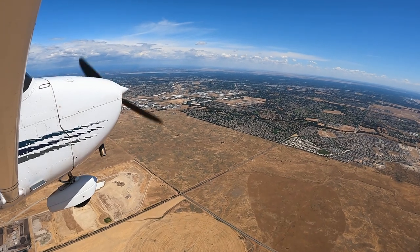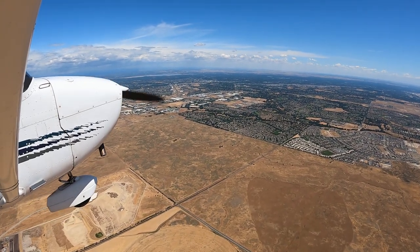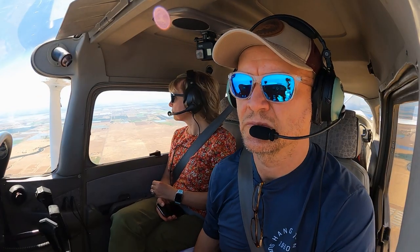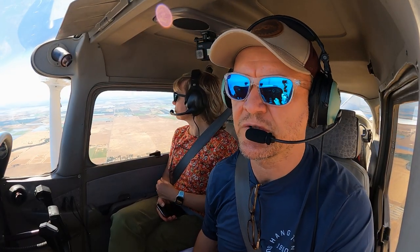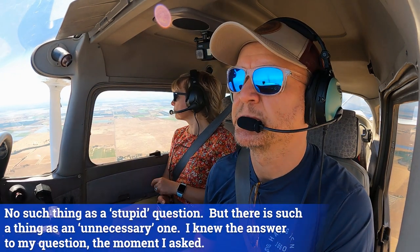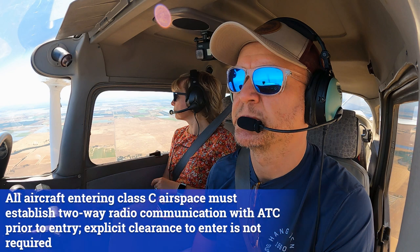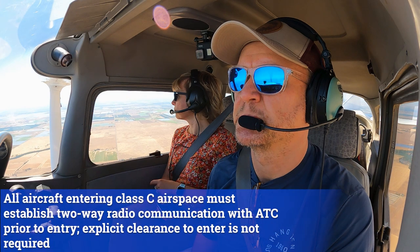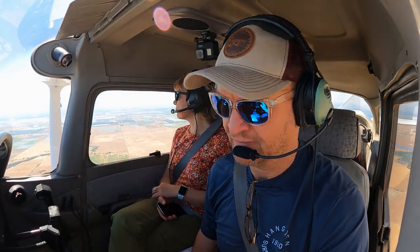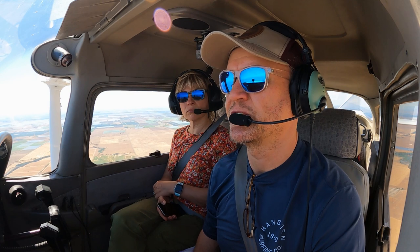West Coast 68, contact Token Center 127.95. Departure 9501 Whiskey, can we get clearance through Class Charlie on our way to Concord? 01-Whiskey, you're talking to me, so you don't need a clearance through Class Charlie, sir. Alright, thank you. 01-Whiskey.